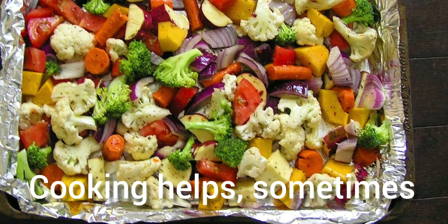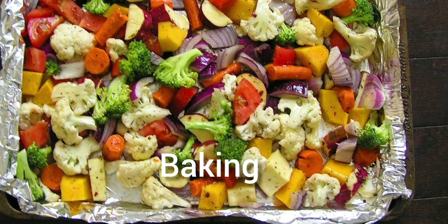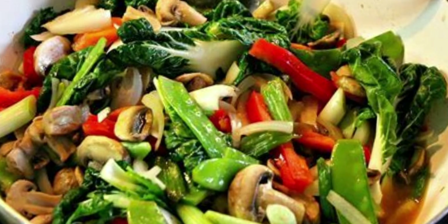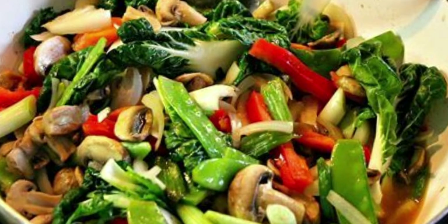Cooking helps sometimes. Not all vegetables need to be eaten raw. In fact, cooking methods such as baking, microwaving, and stir-frying can increase the antioxidant activity of many vegetables such as celery, carrots, and green beans, according to a 2009 Journal of Food Science study.